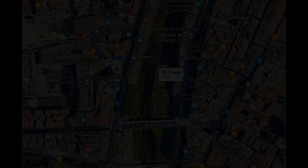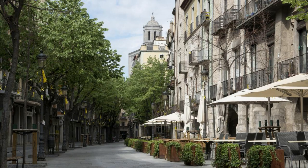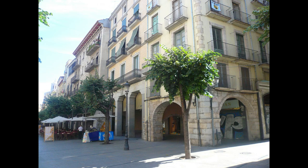Pasear por la Rambla de la Libertad y tomar algo en una de sus terrazas es otra de las mejores cosas que hacer en Girona. Esta comercial calle, que era un antiguo mercado, tiene un aire medieval con varios edificios modernistas como la Casa Norat, y una bonita zona de subportales, arcos y techos bajos que datan del siglo XIII.